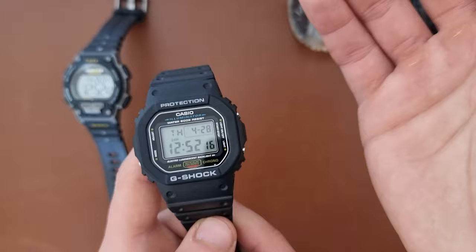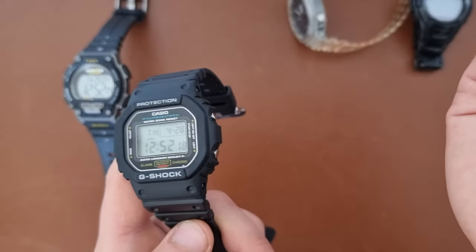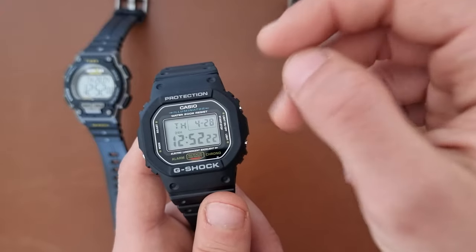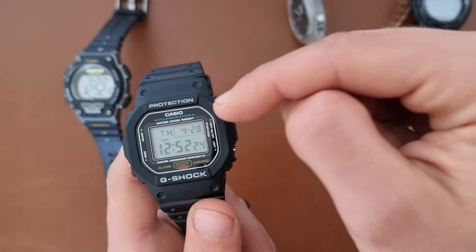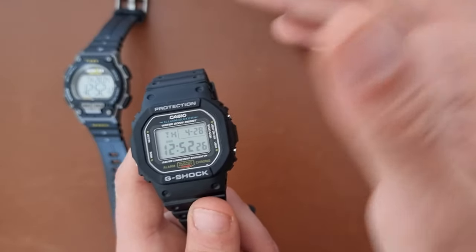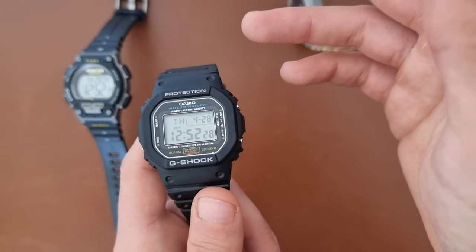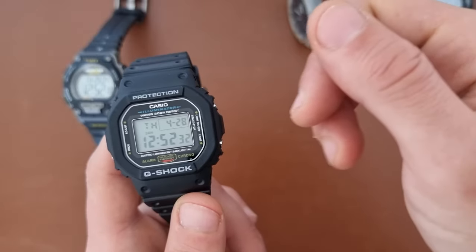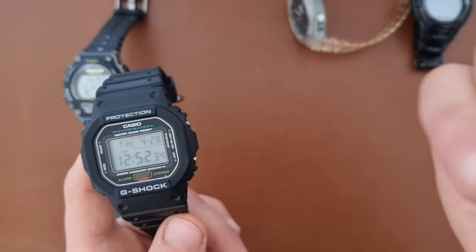This is one of the best watches to start with. If you're getting a present for a cousin, someone in your family, or a friend who doesn't have watches, this is the one to get — after the Casio Royale. The Casio Royale is my number one go-to for presents because it's cheap and it's really good.